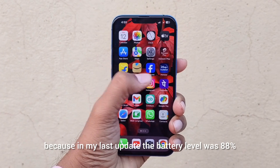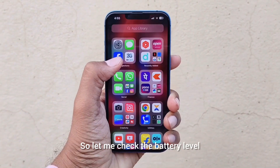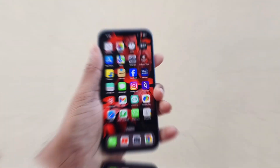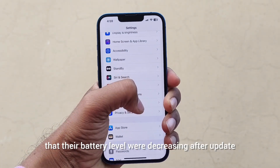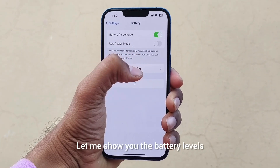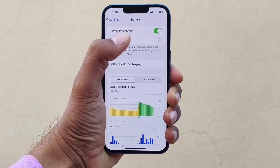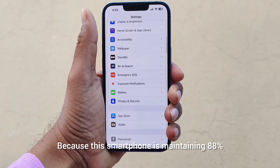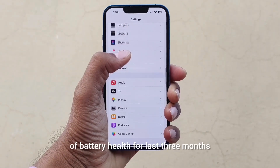In my last update the battery level was 88%. Some users were complaining that their battery level was decreasing after the update. Let me show you the battery levels — you can see that the battery level is at 88%, which is a great thing because this smartphone has been maintaining 88% battery health for the last three months.